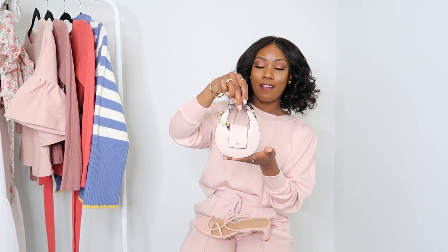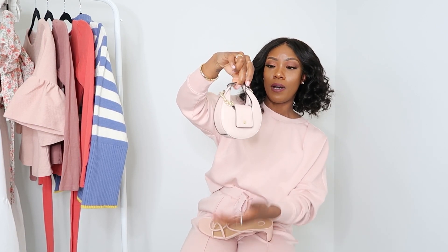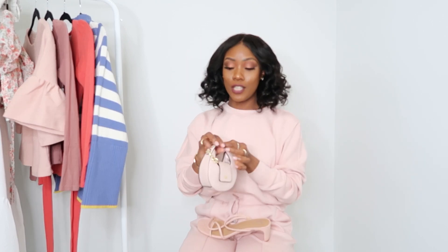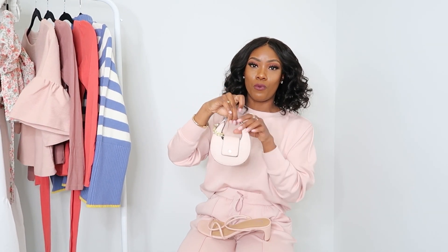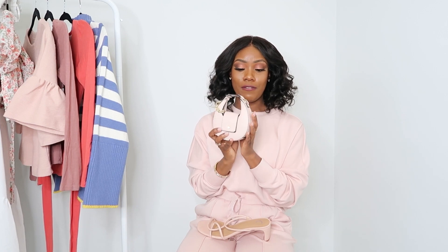I did buy a bag and a pair of shoes — very disappointed in them, but I'll show you anyway. I picked up this little bag from Scoop. I knew it was small but I didn't realize it was this tiny. I think it was $35 or $36. It's a cute bag and it matches a lot of the colors I picked up, but I wish it was a little bigger. The only thing that can go in here is my lip gloss and my keys. I'm definitely going to be returning this — it's just not worth $30-something dollars, it's too small for my comfort.